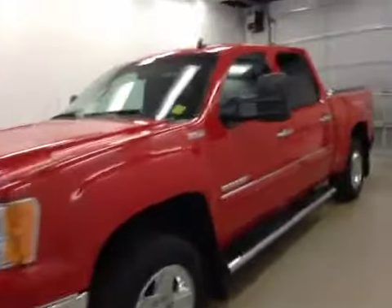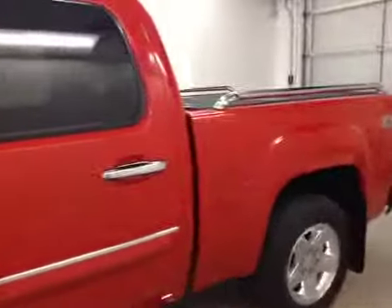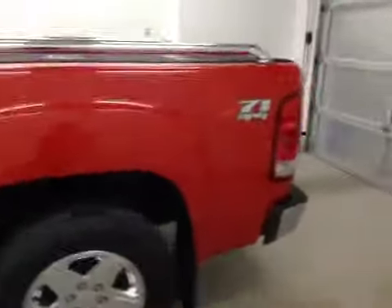This is stock number 146822, a 2012 GMC Sierra 1500 Crew Cab SLT. Exterior color is red.